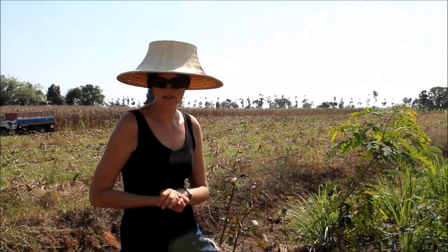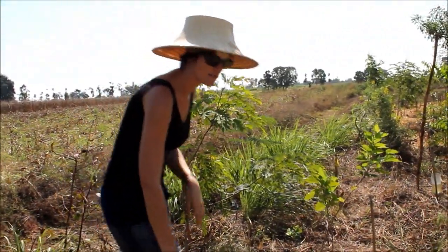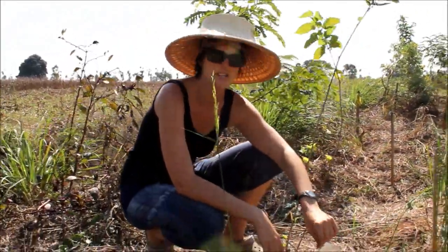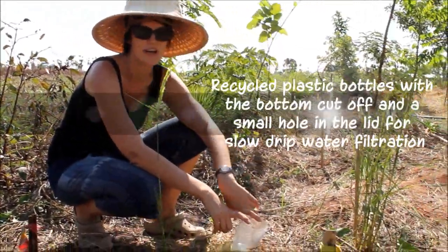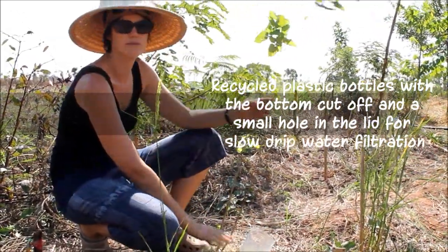Another thing we've done because of the dry season is implement some watering systems. This is a slow drip irrigation system where we just fill it with water every two or three days and it slowly seeps into the roots of the plants, feeding them from below.